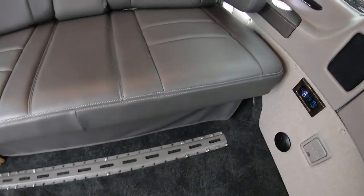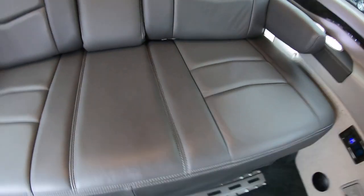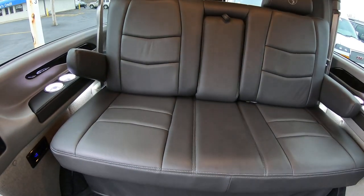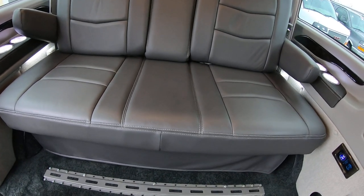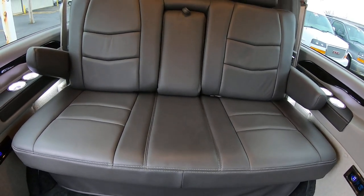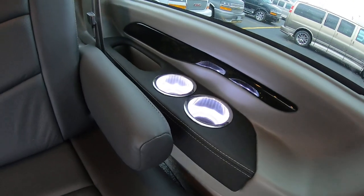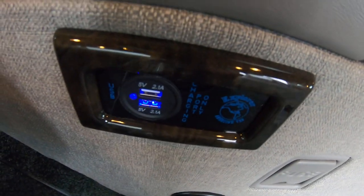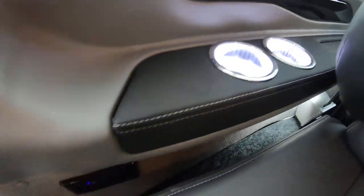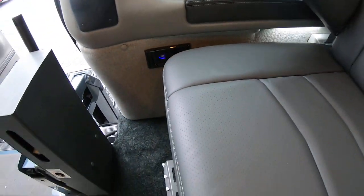Inside the van there's a three-piece power rear sofa with seat belts for three. It will slide forward and back and fold completely flat. There are two beverage holders and two USB charging ports on the left side of the sofa, and two more beverage holders and additional USBs on the right side as well.